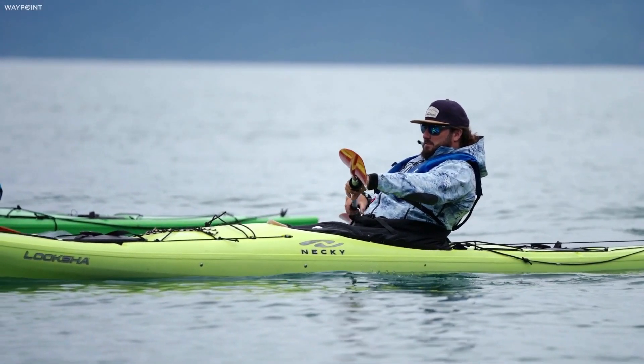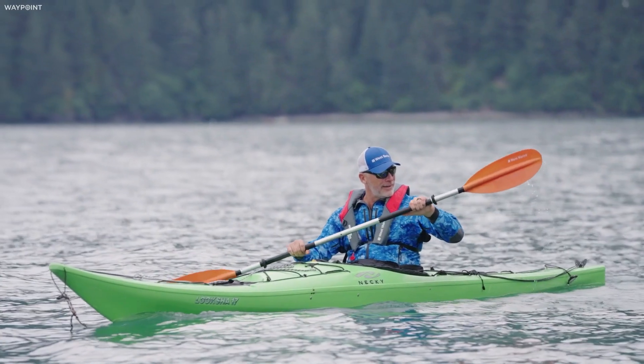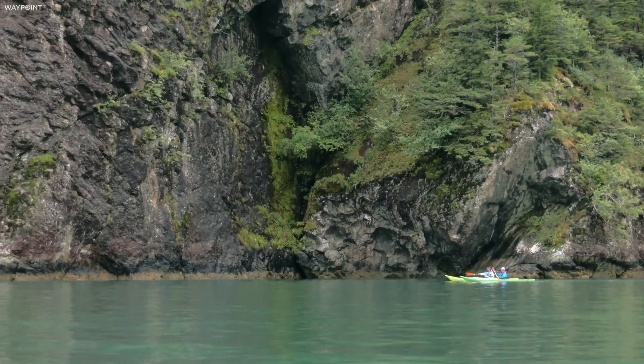When you're in a kayak, you're sitting so low to the water and everything else around you just seems so massive and incredible.